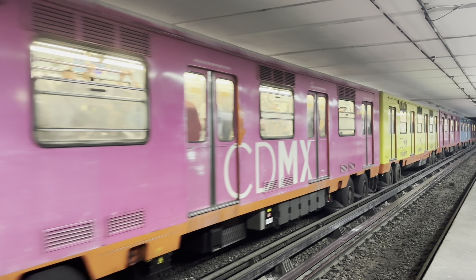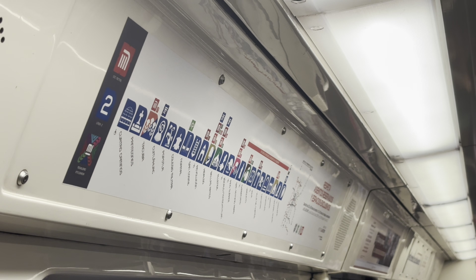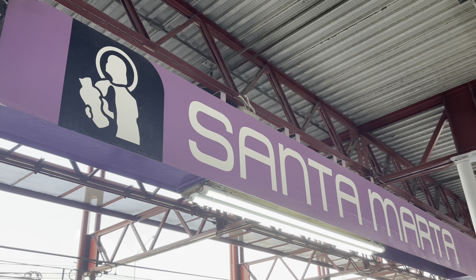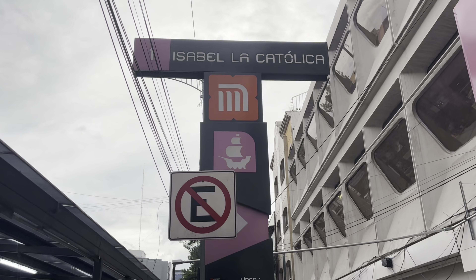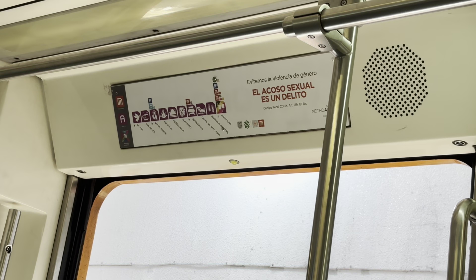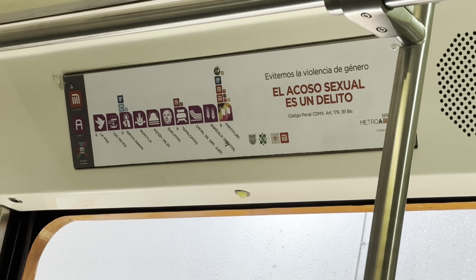The metro has a fascinating wayfinding system. Lines are of course color-coded, but each station also has its very own pictogram, corresponding to something in that area. This system was adopted to make the metro easy to navigate, even for people who could not read. Besides the metro, the BRT, light rail, and cable cars in Mexico City also use pictograms. And I have to say, I really did find it quite helpful.